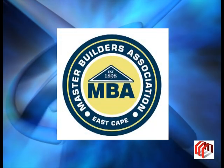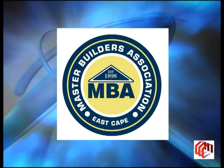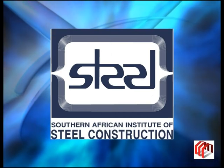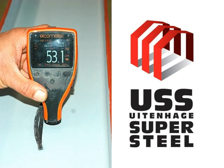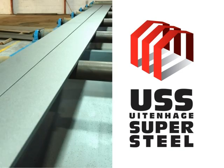Uitenhage Supersteel is a certified member of the Master Builders Association of the Eastern Cape as well as a registered steelwork contractor and member of the Southern African Institute of Steel Construction. Moreover, by constantly redefining and reinventing their technological processes, USS is able to maintain an affordable and cost-effective billing approach to their vast client database.